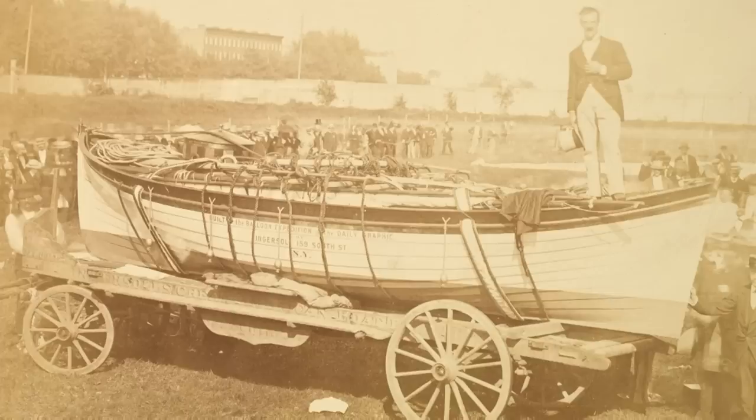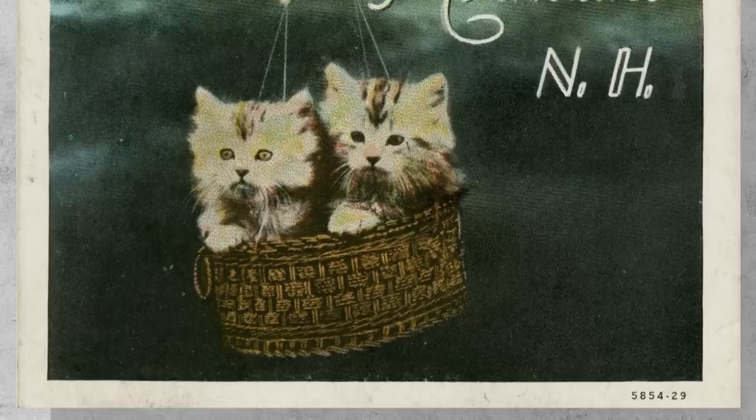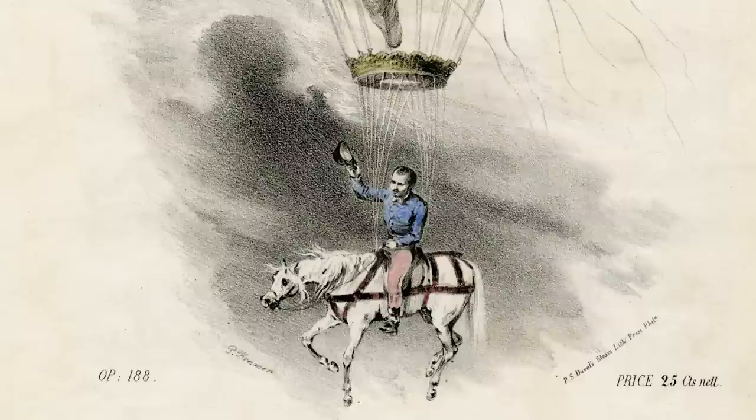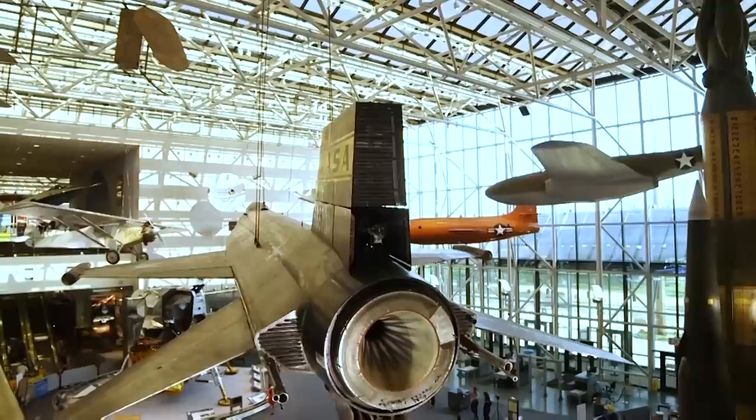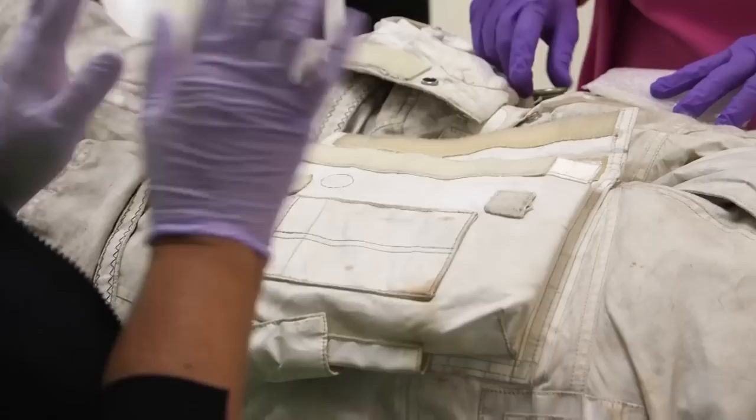Ballooning really blew up, taking the world by storm. Let's check in with Vanessa and Greta, who work on the Evelyn Way Kendall Ballooning and Early Aviation Collection, preserving artifacts depicting early flight. Just as space travel profoundly influenced pop culture in the 20th and 21st centuries, when the first hot air balloon rose in the late 18th century it influenced art, literature, and music for decades. The National Air and Space Museum collects art and memorabilia related to ballooning — objects that hold significance to the history of human flight and could not be replaced.